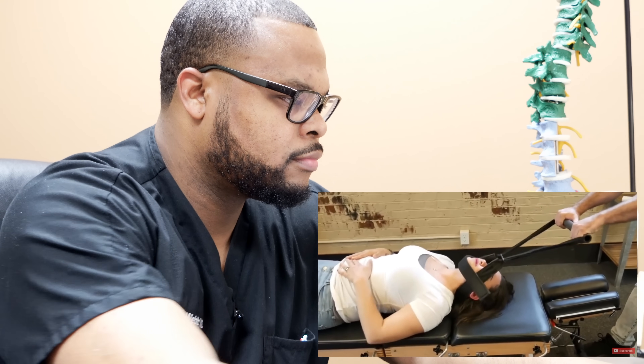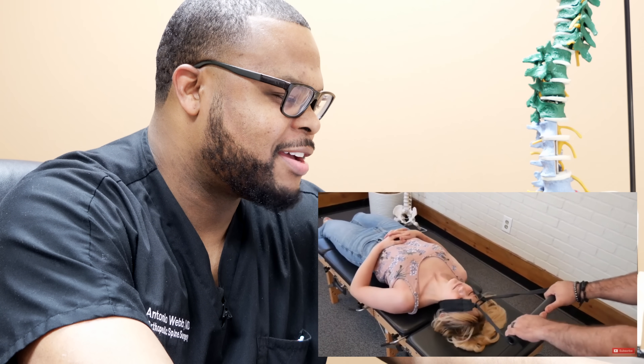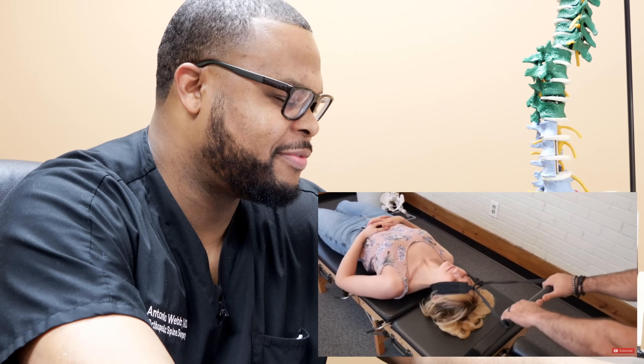Let's go over to the video and check out some of these manipulations. I don't know whether that looks like it hurts or feels good.